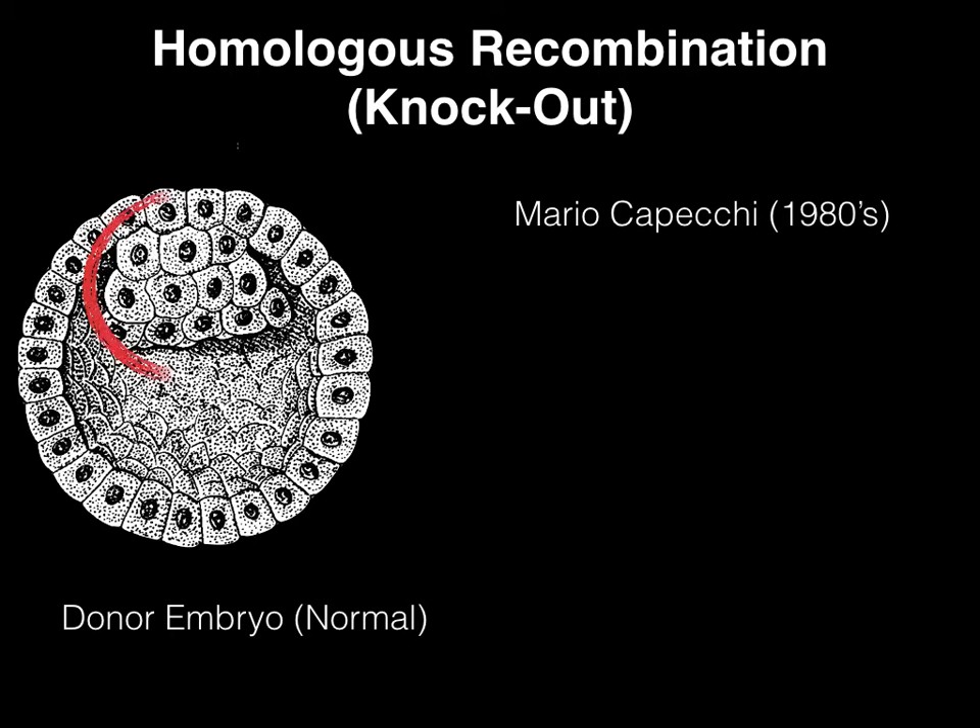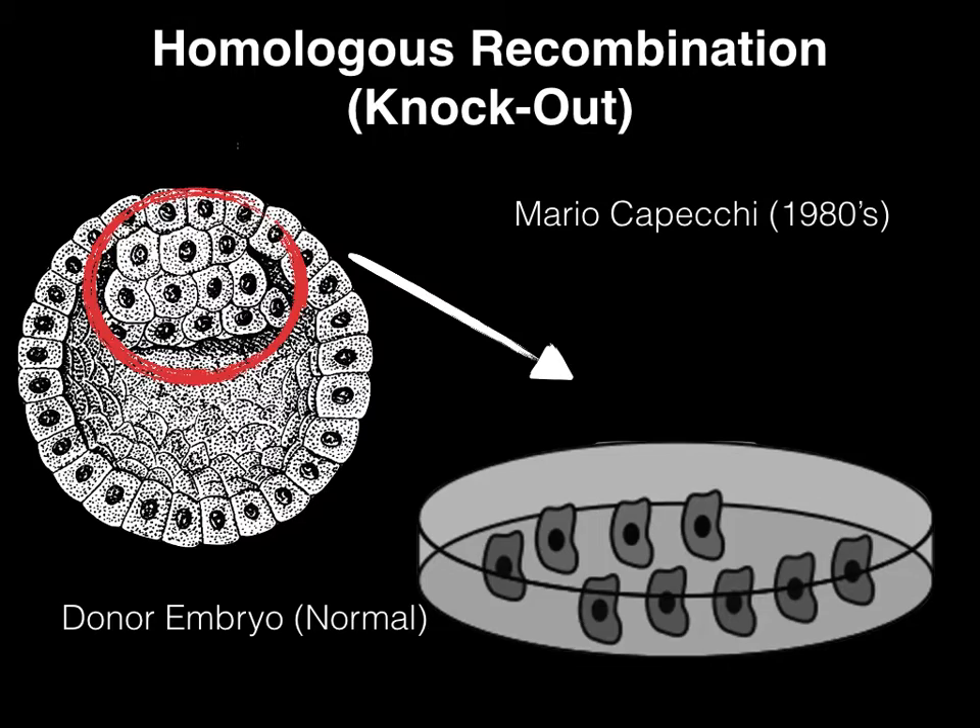In order to perform this method, embryonic stem cells are harvested from the inner cell mass of a blastocyst of a white mouse. A blastocyst is a pre-implantation embryo, a few days after fertilization. The inner cell mass lies within the blastocyst, surrounded by a cellular layer called the trophoblast. After harvesting the embryonic stem cells, you plate them in a culture dish and grow them in vitro.